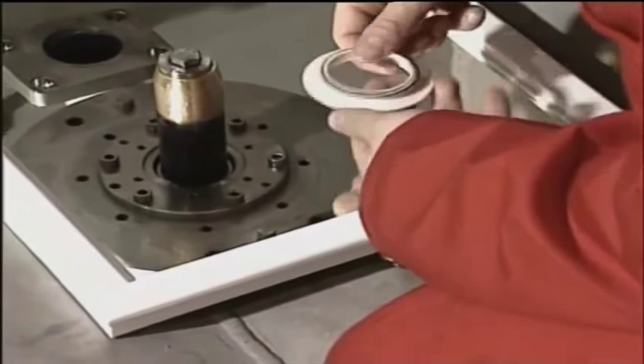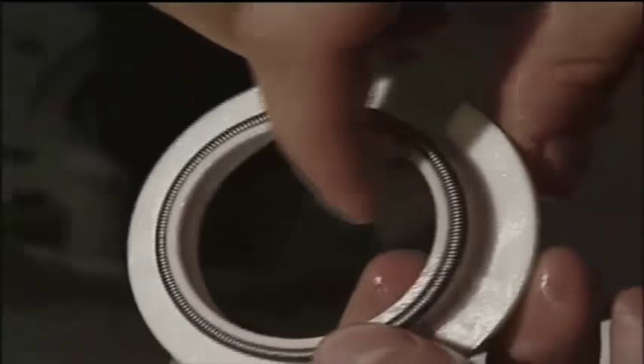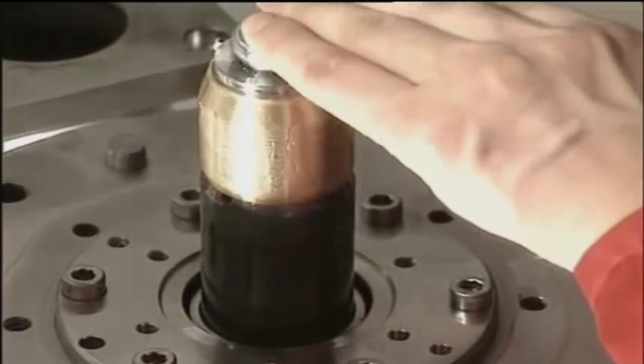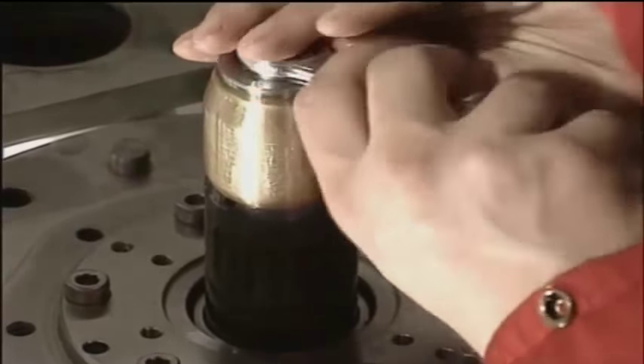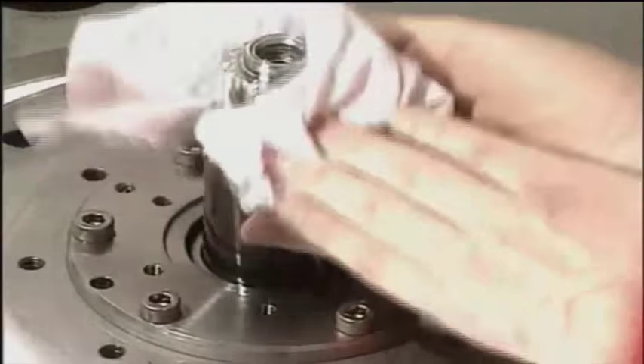Framo recommends changing both the single and double cargo seal together — they are now delivered as one spare part. Take away the assembling cylinder and pull out the ceramic sleeve, checking the parts carefully.